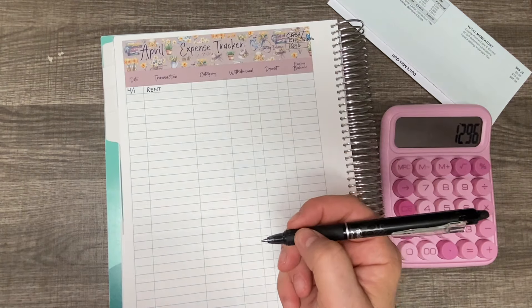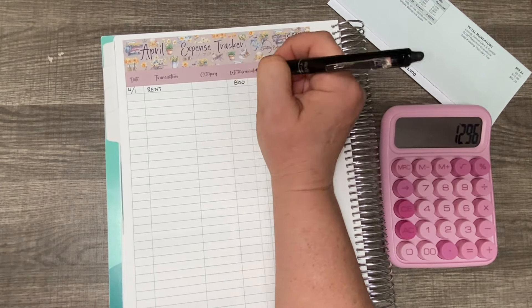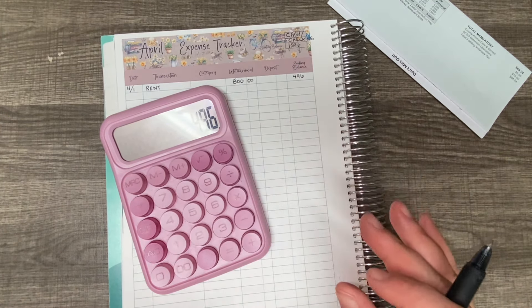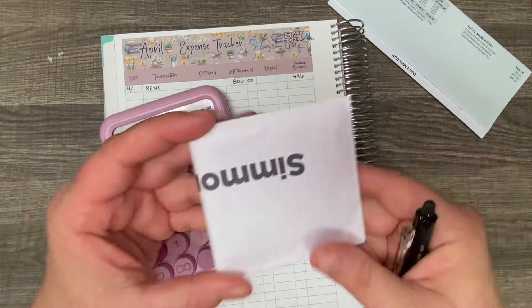The withdraw amount today is going to be $800, and that is going to leave me with a total of $496 for the rest of the bill. Now I will be adding cash to my envelopes next week. Once I stuff next week's cash envelopes for bills and what I keep in my wallet, I'll add it to the tracker, since that's money that is available for me to spend.